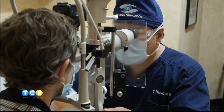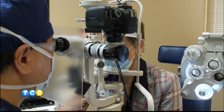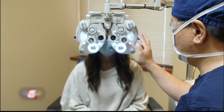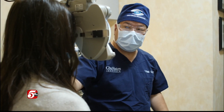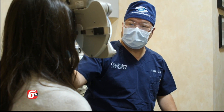We've invested not just in the technology to help people see better, but also in technologies to help diagnose who shouldn't have surgery. There are weeks where we turn away 30% of the patients who are candidates. But those are the patients who, ultimately, are the most appreciative of what we offer.